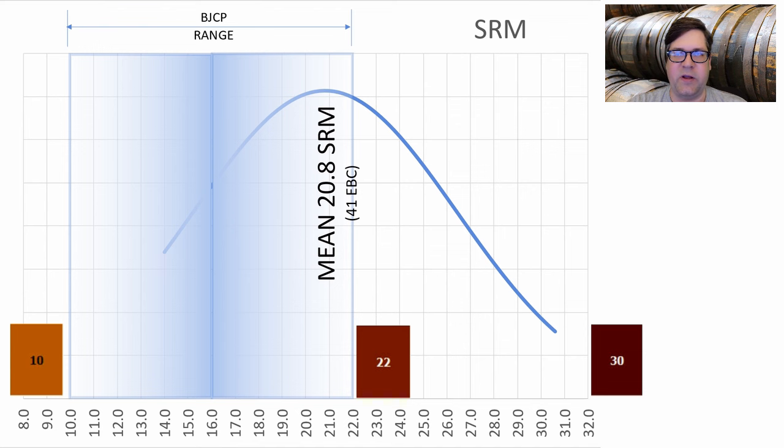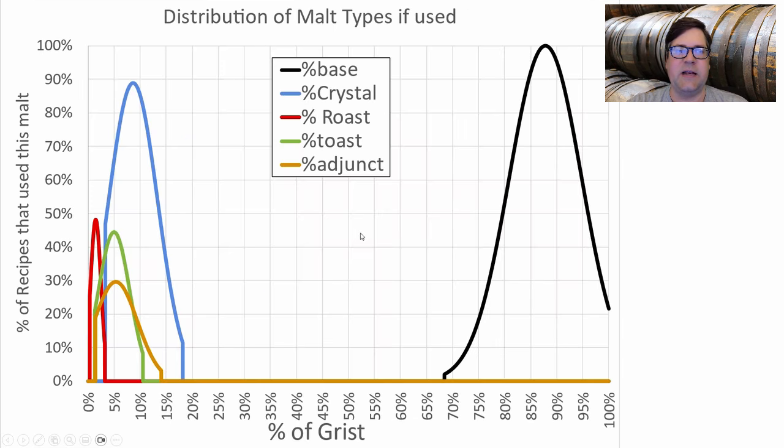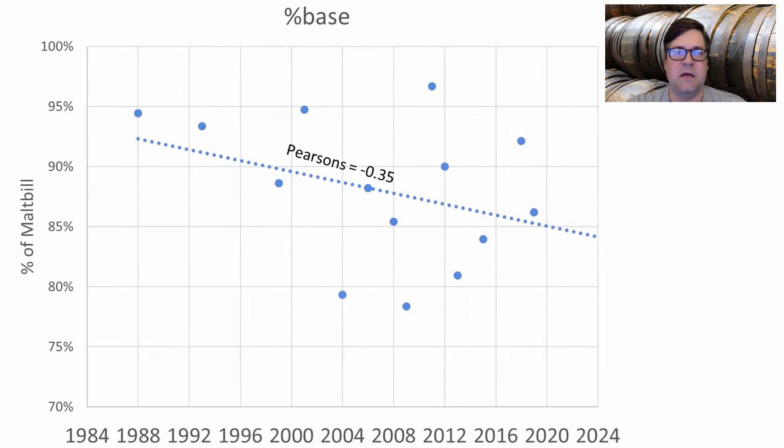For the average malt types for this style: 87.8% base malt, 7.7% crystal, 2.2% toast, 0.7% roast, and 1.6% adjuncts. 100% of the recipes used a base malt at an average of about 87% of the grist. I'm going to be just under that at 85%, as we're seeing that trend down.